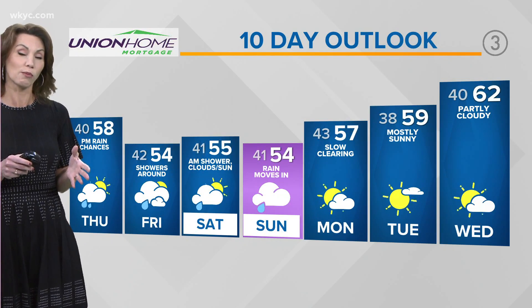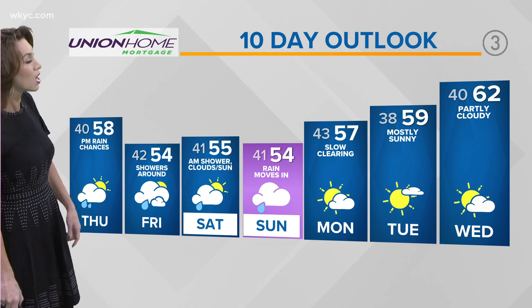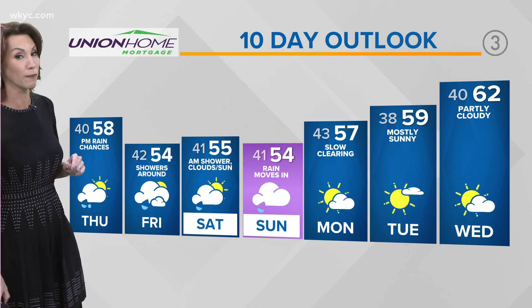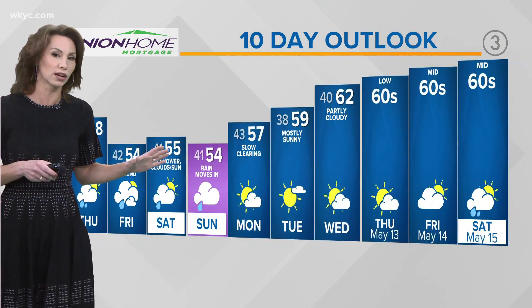In the Union Home Mortgage forecast, temperatures are going to dip on Friday back to the mid-50s. We'll hold on to more shower chances early Saturday, then late day we'll start to see things drying out — only to have more rain move in for Mother's Day. Then finally we'll start to see things changing a little bit.